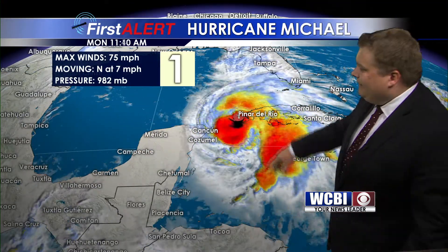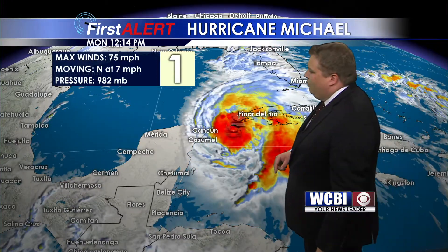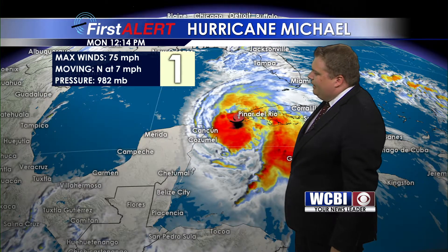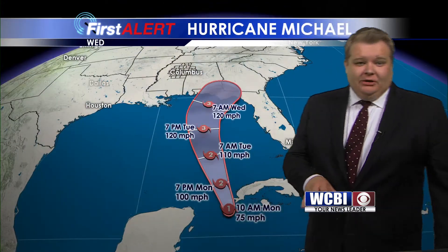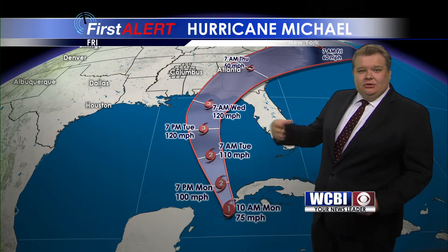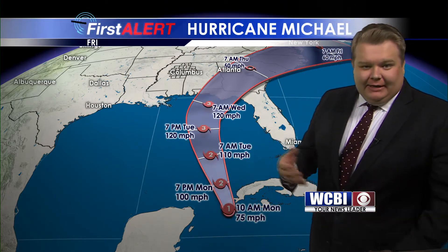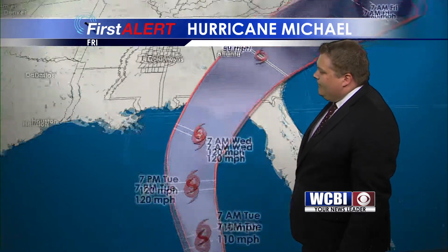We've got some activity in the tropics. Hurricane Michael has been upgraded earlier this morning with sustained winds at 75 miles an hour, and is now pushing off to the east of Cancun and Cozumel, moving north into the Gulf of Mexico. The latest forecast track from the National Hurricane Center has this continuing to strengthen as it enters more favorable conditions for development into the Gulf water — warm water, low wind shear — it's going to have what it needs to develop likely into a major hurricane before it makes landfall.